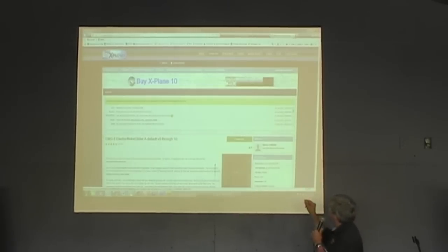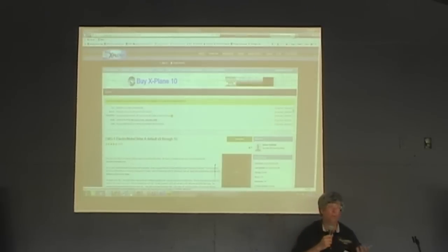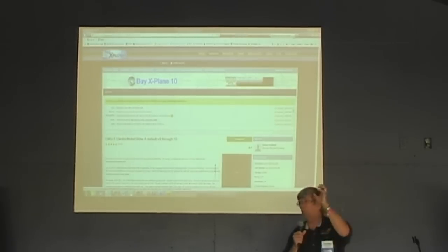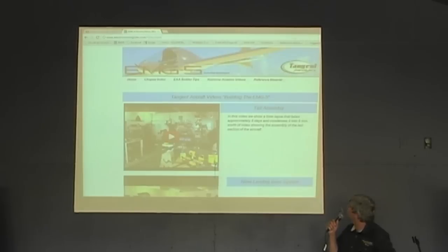The X-Plane enthusiasts have developed an X-Plane version of this aircraft. You can go to our website and then the X-Plane website, where there's a download — download it for free and play around with it, check our data, open the airplane up and see what's going on inside. No cost, of course.